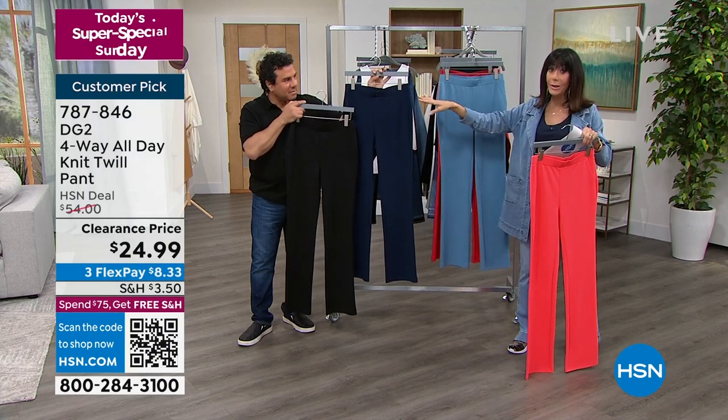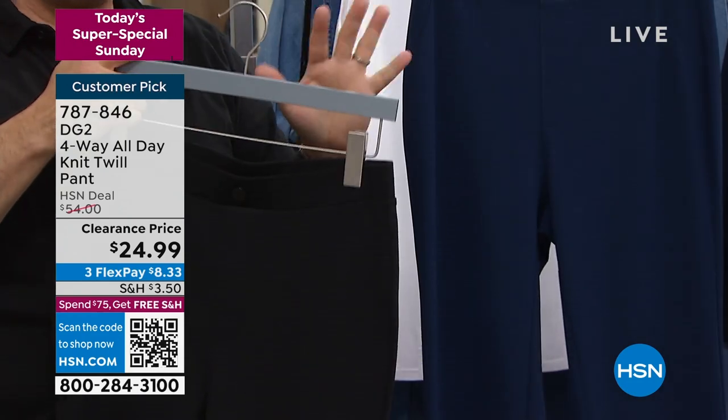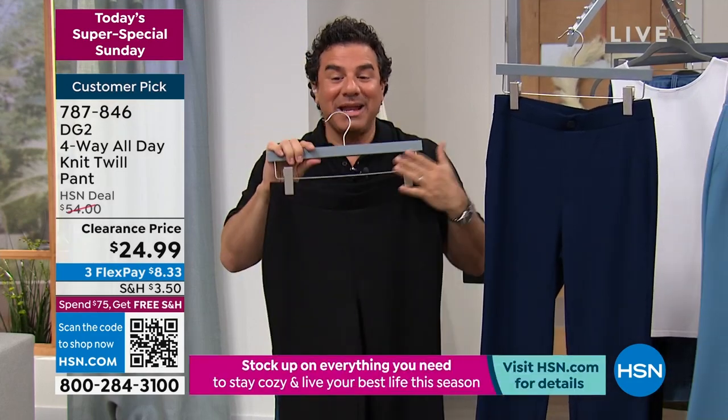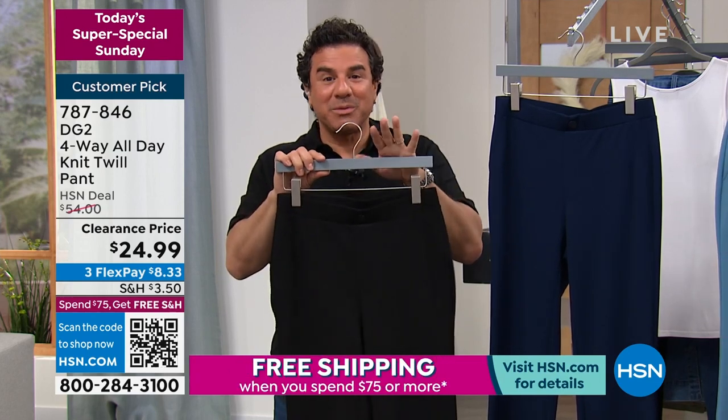Black and navy are limited, but we still have some. Stop everything you're doing — if you need an alternative to wearing denim, get the black and navy right away before they sell out. This pant has never been marked down except for today — the very first time. They were a customer pick at $54 all day long.